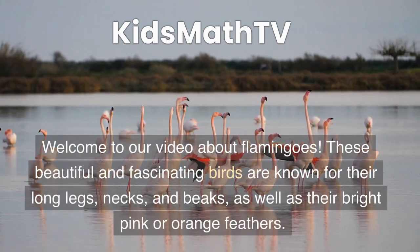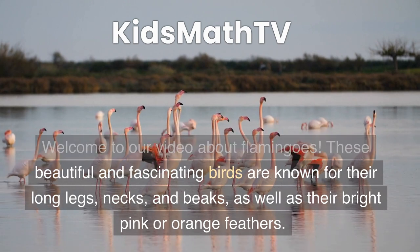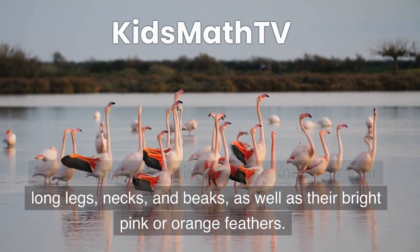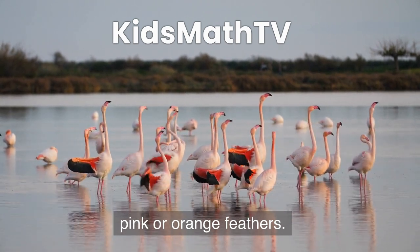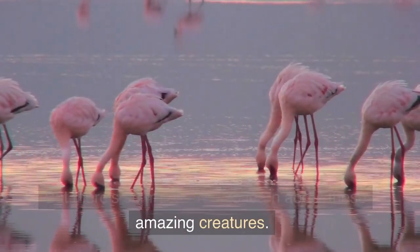Welcome to our video about flamingos. These beautiful and fascinating birds are known for their long legs, necks, and beaks, as well as their bright pink or orange feathers. But there's so much more to learn about these amazing creatures.